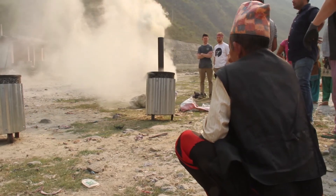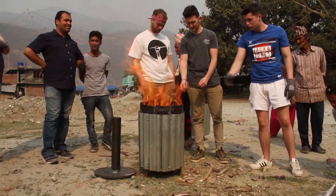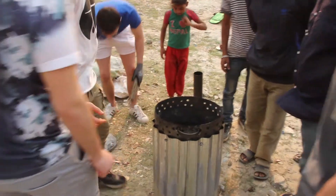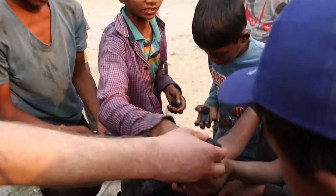They got the prototype working, though there were a few problems — a little trouble getting the lid on and a bit too much smoke coming out. They planned to work on that the following day to get a cleaner burn and reduce the amount of smoke. It was great to get it tested that day, with plans to improve it over the next two days.